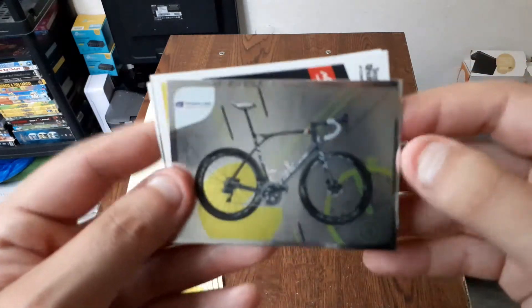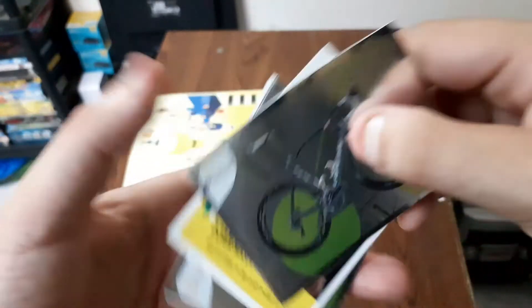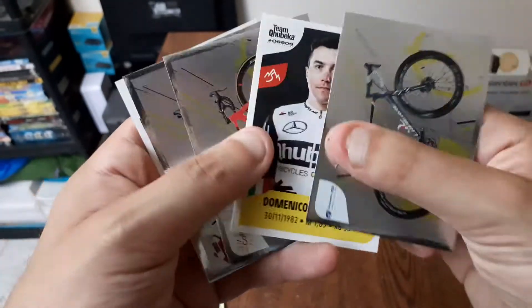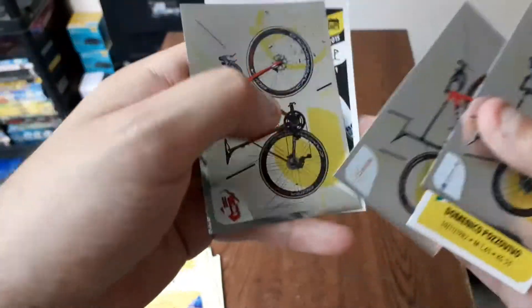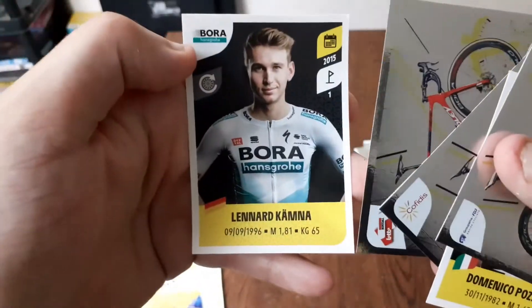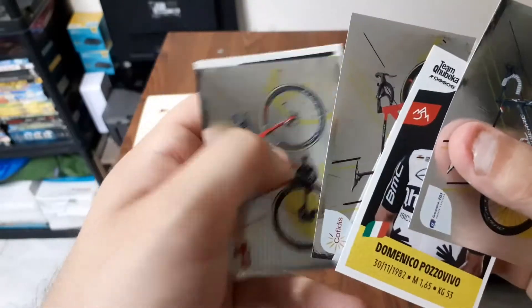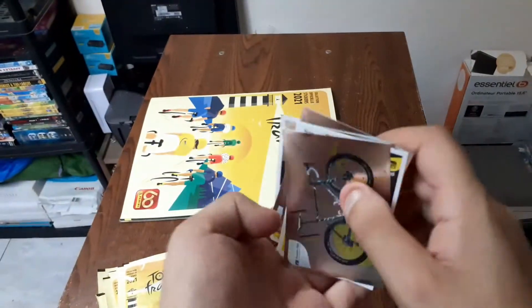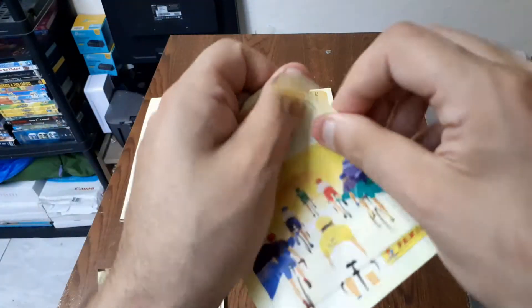On passe au suivant. Là on a le vélo de la team FDJ, Domenko Pozovico Vaux, le vélo de la team Cofidis, le vélo de la team Intermarché, Lénard Camna. Ça fait beaucoup de vélos, c'est bien — ça me permet de les compléter plus rapidement.